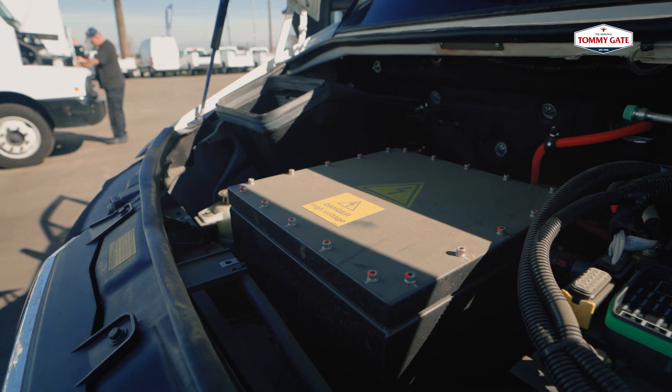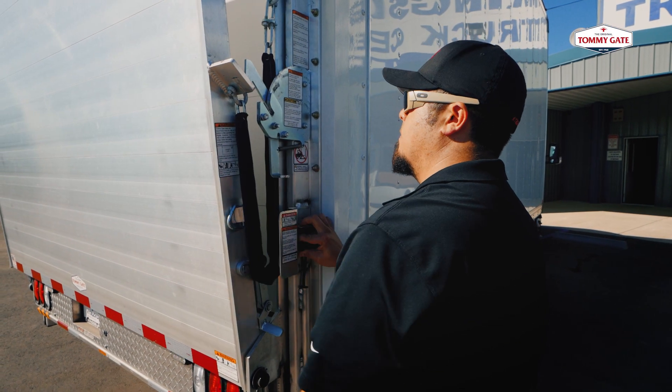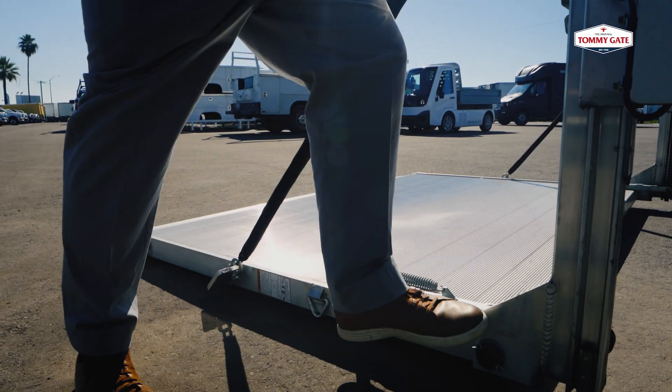The bigger aluminum gate on the box truck is almost a standard for the school districts. They like the auto-close feature where they don't have to lift up the gate, and the support side is awesome at TommyGate.